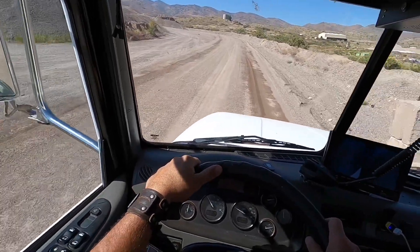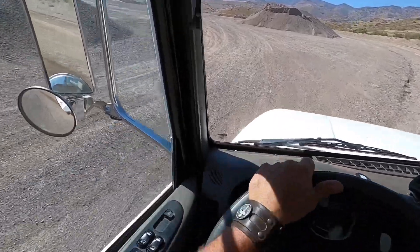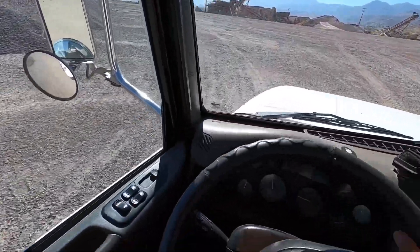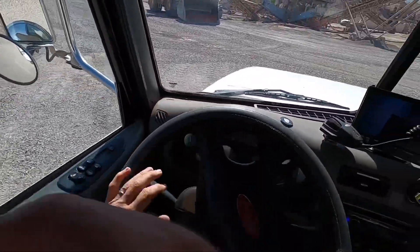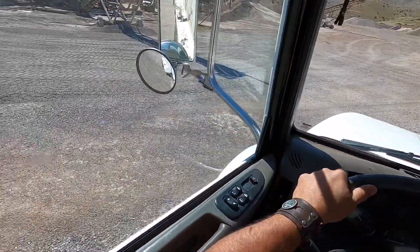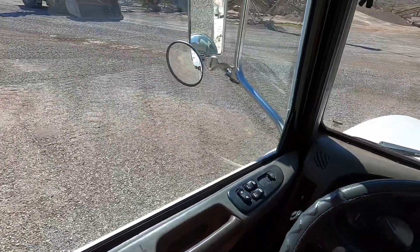Let's see where the loader man is — he's probably going to want me to back in by the pile. Swinging around over here to get myself in position and hopefully make life easy for him. He's on his phone right now, so I'll park it and he'll tell me if he needs me somewhere else. He's probably getting instructions from the scale house on what I need.